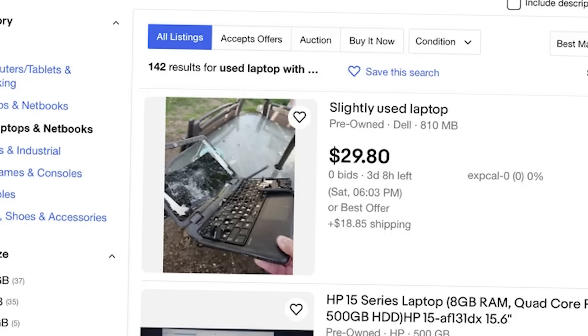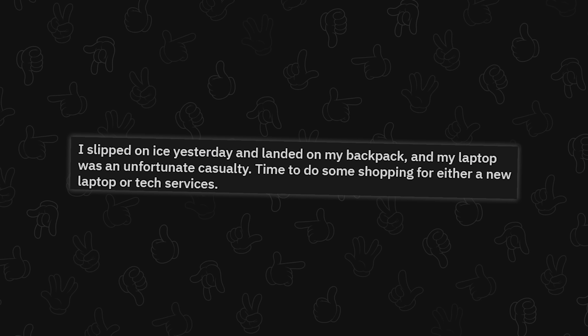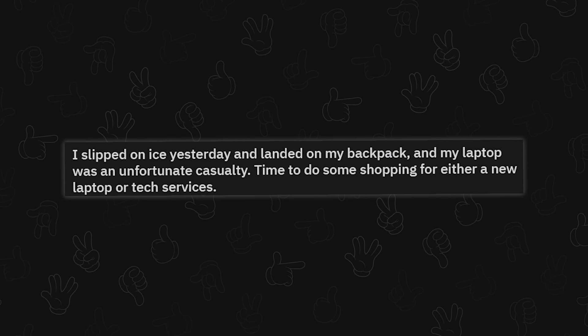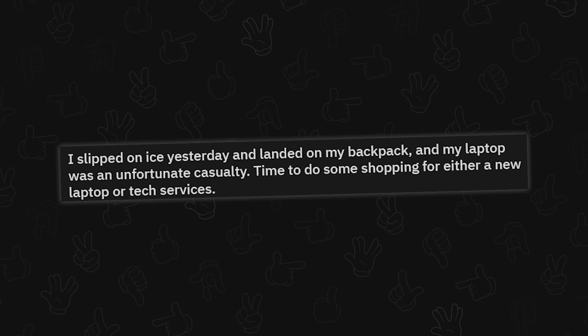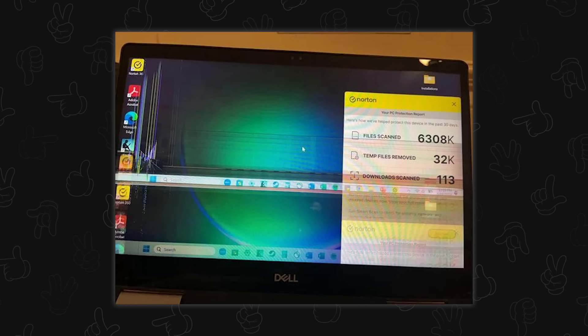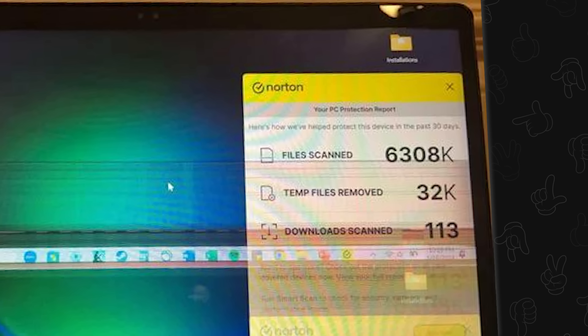I slipped on ice yesterday and landed on my backpack, and my laptop was an unfortunate casualty. Time to do some shopping for a new laptop or tech services. Even though you slipped on ice, I'm going to blame Norton because Norton's right there and I hate Norton.